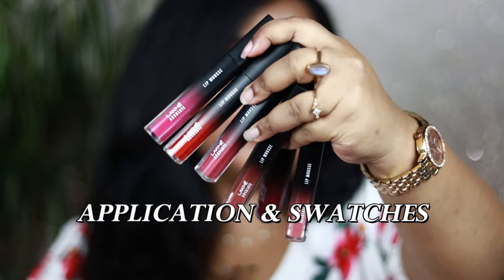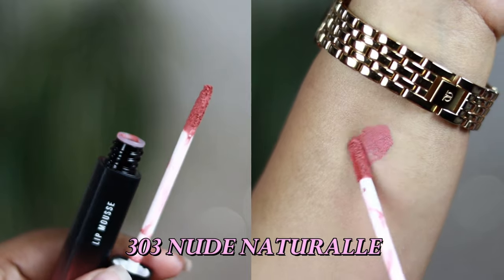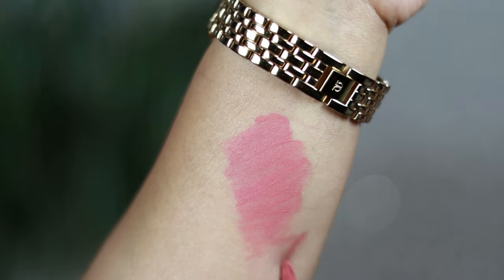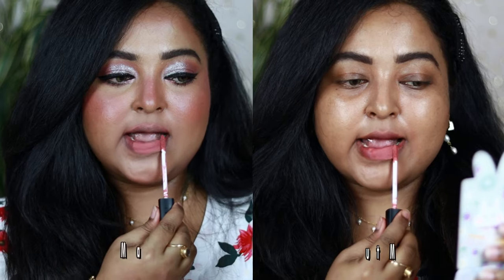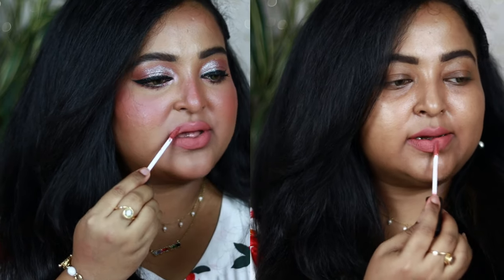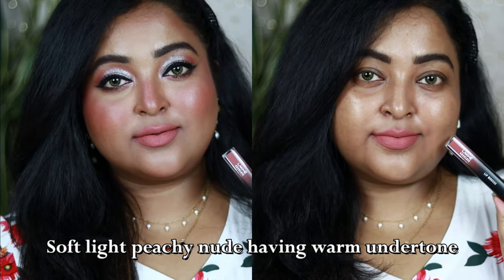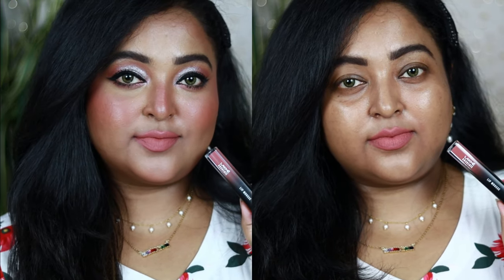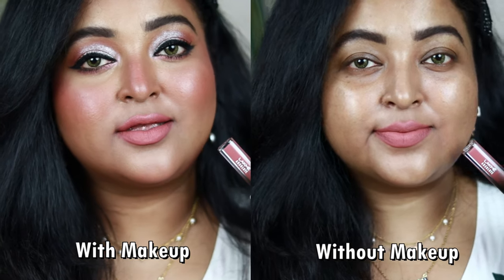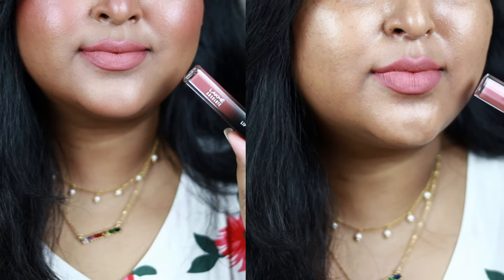Now coming to the swatches. The first shade is number 303, called Nude Natural — the lightest shade I picked up from this range. It's a light peachy nude color with a warm undertone. In spite of being the lightest shade, it's not patchy or uneven on the lips, and you can see the coverage it gives in its first layer. This shade washes me out on my medium skin tone, but if you have a very fair skin tone and pair it with intense smoky eyes — black, green, or blue — it's going to look absolutely gorgeous.